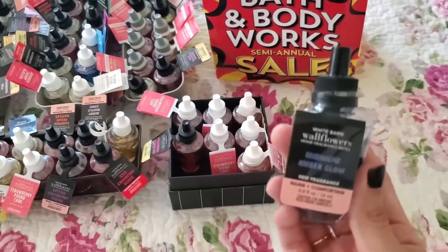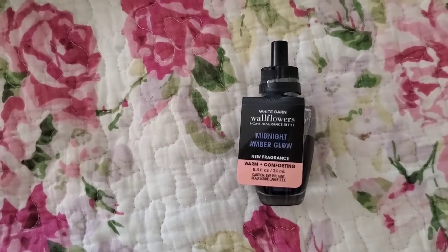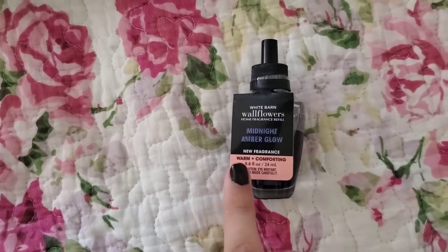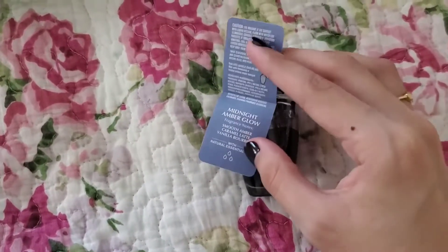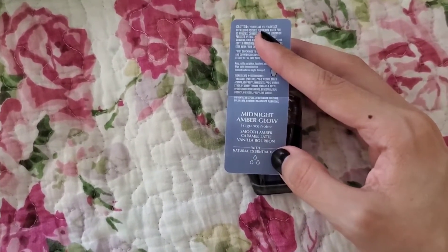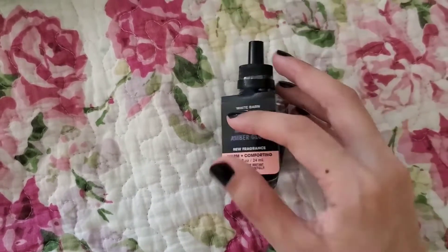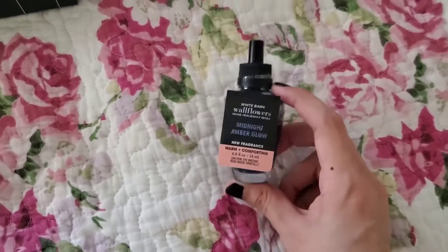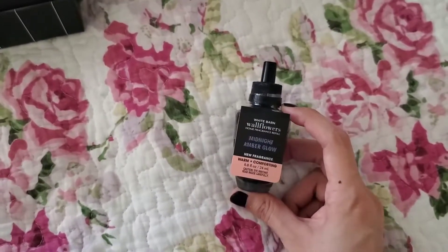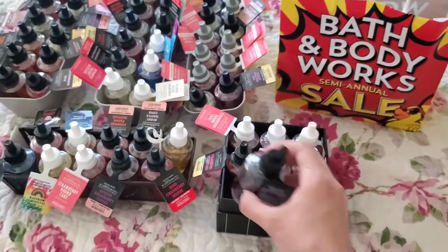I just recently got this new one. I had a free wallflower coupon and it's in the scent Midnight Amber Glow. It has a new fragrance — at least when I'm filming this — warm and comforting. The scent notes are smooth amber, caramel latte, vanilla, and bourbon. I really like this scent. I smelled it in the fine fragrance mist and really liked it, so I had to get this one with my free coupon.